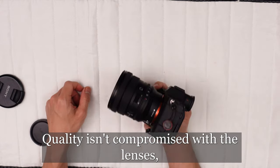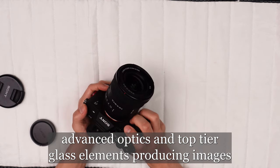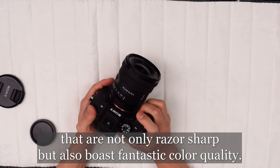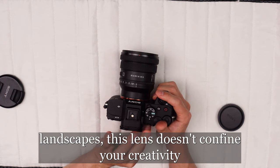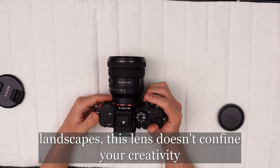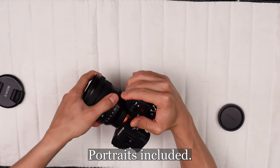Quality isn't compromised. With the lens's advanced optics and top-tier glass elements, producing images that are not only razor sharp, but also boast fantastic color quality. Beyond landscapes, this lens doesn't confine your creativity, extending versatility across various photography styles, portraits included.